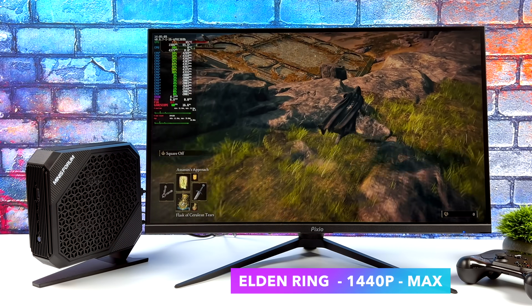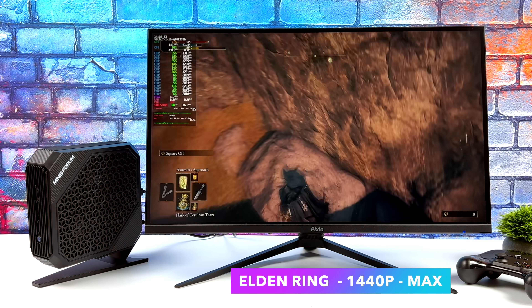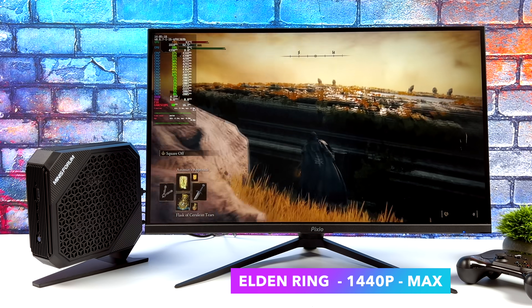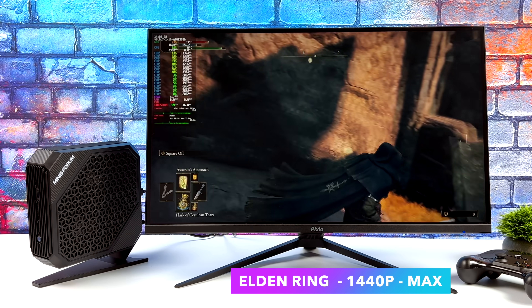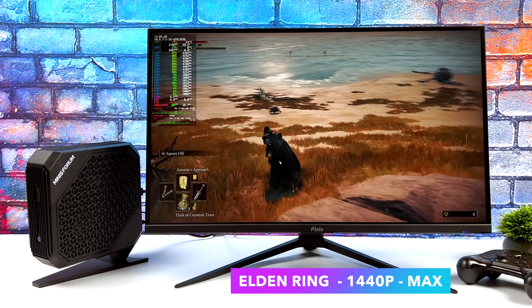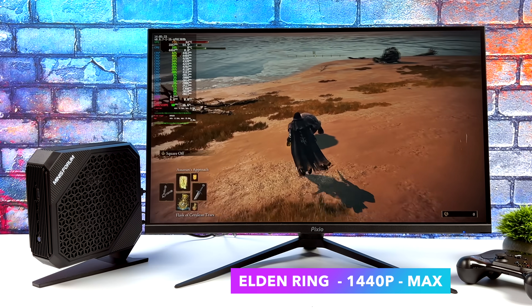Moving over to Elden Ring at 1440p maximum settings. We can run this at 60fps. I did see a couple of dips down to 58, and I really wish the developers would do a little more optimization with this game on Linux. I've run into a lot of issues with this game on lower-end GPUs and CPUs in Linux. But the way it is right now, you can definitely max this out at 1440p on the HX99G.